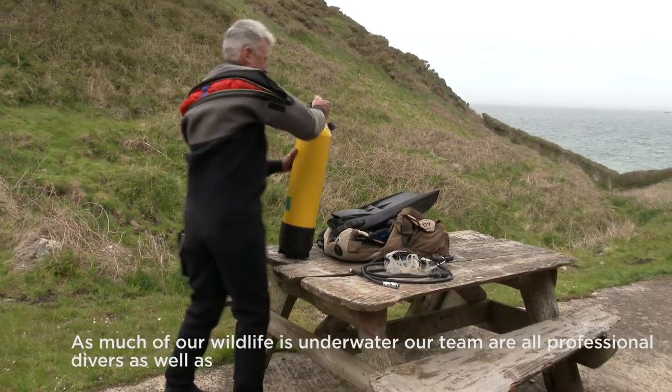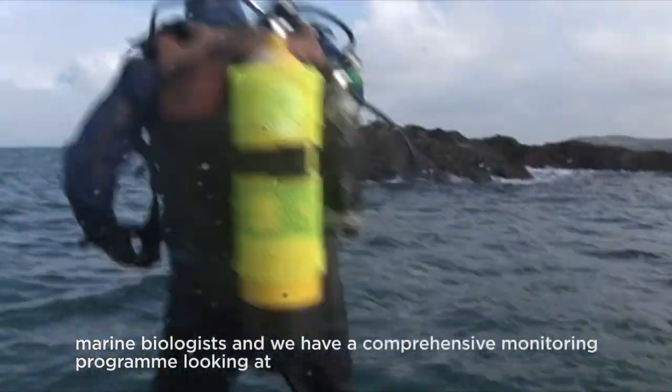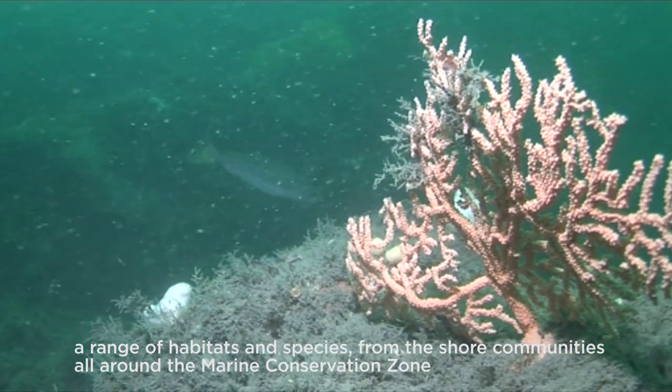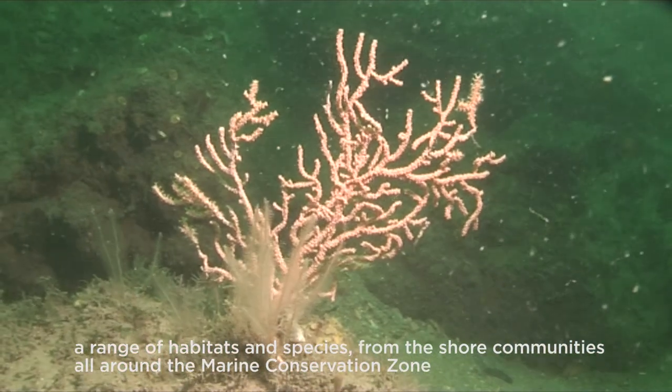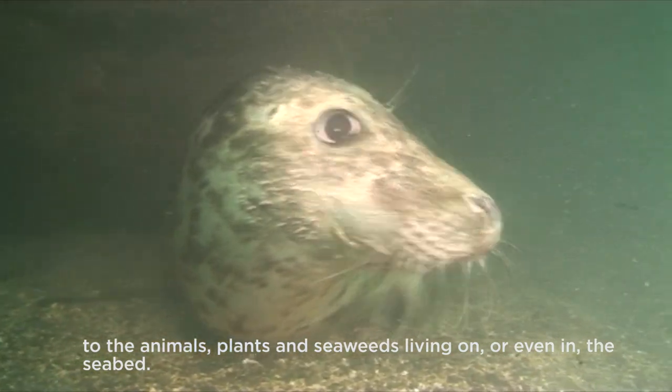As much of our wildlife is underwater, our team are all professional divers as well as marine biologists, and we have a comprehensive monitoring program looking at a range of habitats and species, from the shore communities all around the marine conservation zone, to the animals, plants and seaweeds living on or even in the seabed.